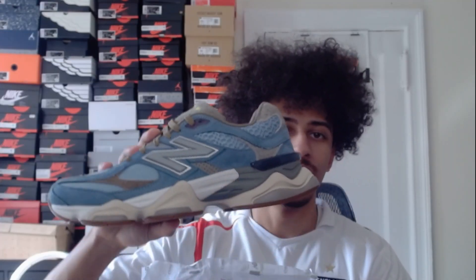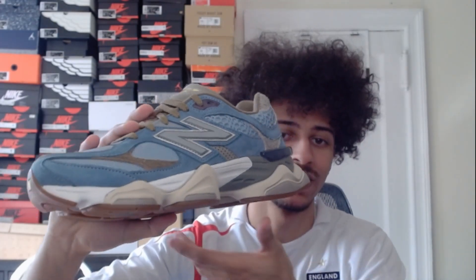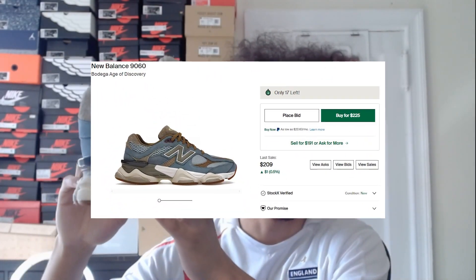For the final pair of New Balances we have these which actually have a really cool box. Here's what the actual shoes look like — honestly I'm not really a fan of these but they're interesting to say the least.